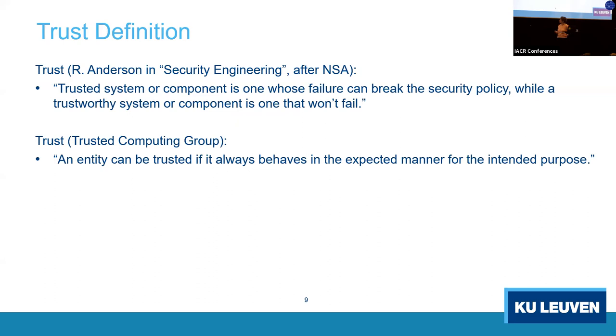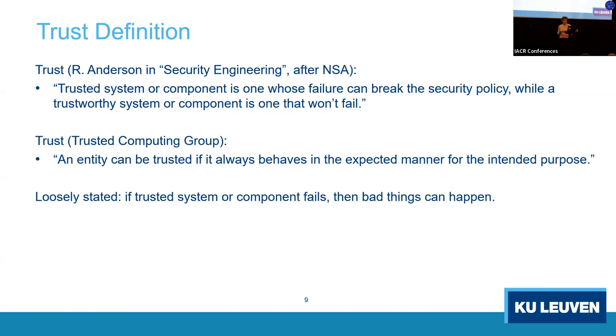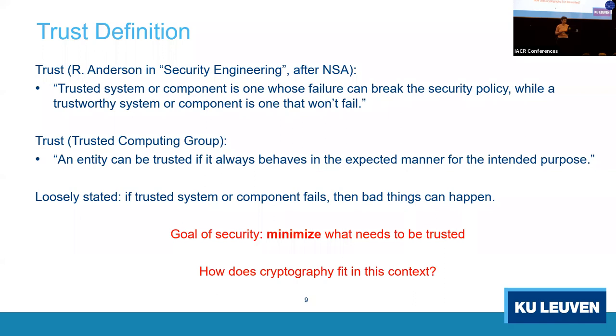The Trusted Computing Group has a similar definition: an entity can be trusted if it always behaves in the expected manner for the intended purpose. Loosely stated, if a trusted system fails, bad things can happen. From an embedded security perspective, we really want to minimize what needs to be trusted, and we want to understand how cryptography fits into that — which parts of cryptography do we trust.